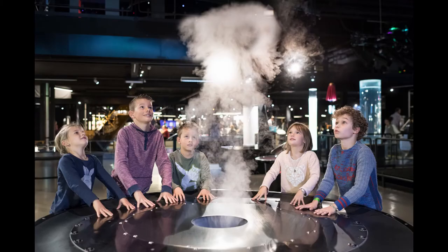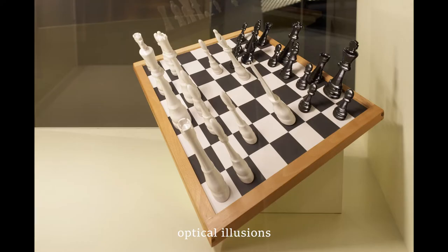On the second floor, we played with experiments such as making a cloud ring. I enjoyed watching the illusion of the chessboard.